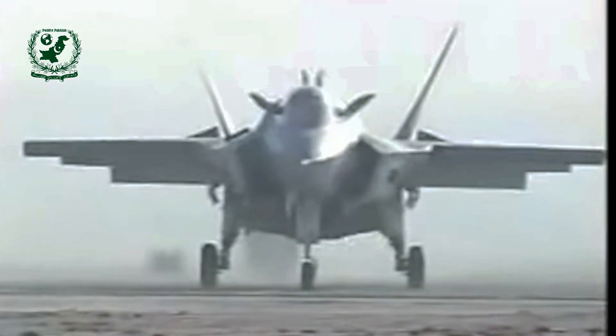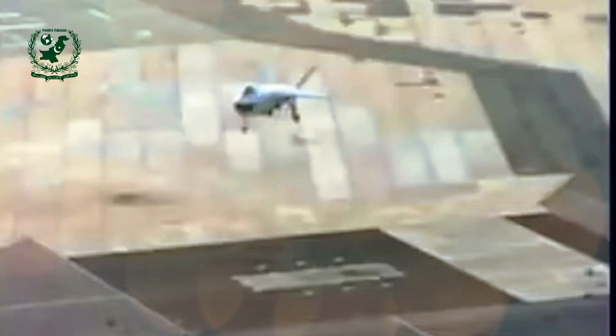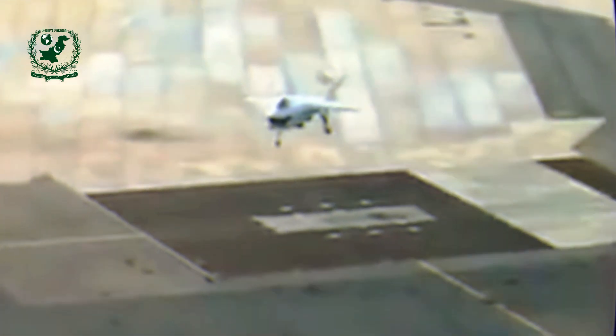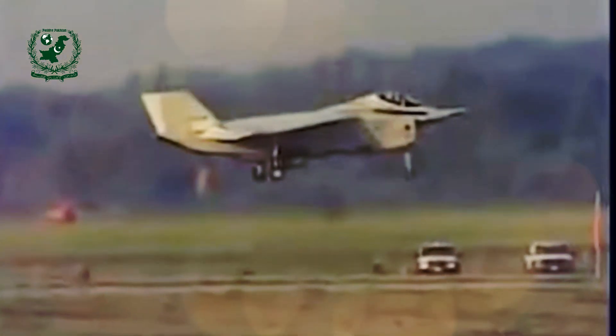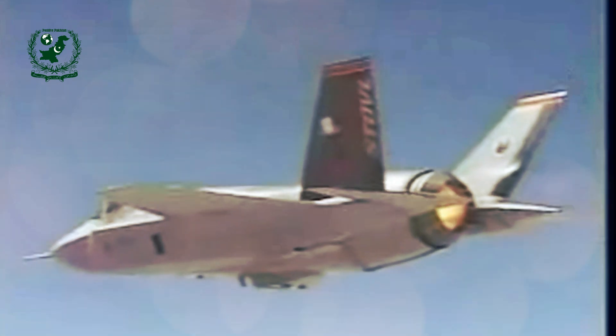The most distinctive feature of the X-32 was its large, one-piece carbon-fiber composite delta wing, which had a span of 9.15 meters and a 55-degree leading edge sweep. The wing design allowed for a thick section that could hold up to 20,000 pounds of fuel while maintaining aerodynamic efficiency. The high sweep angle minimized transonic drag and provided a platform for wing-installed conformal antenna equipment.